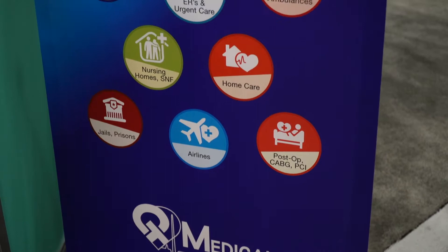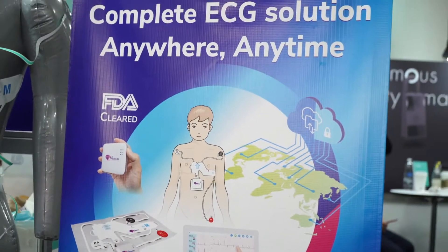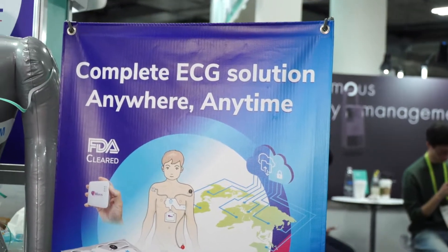Hi, this is Brian Stillman with Be Terrific. We're at CES 2019 here with QT Medical. They have developed a personal EKG system to monitor your heart. I'm here with the founder and developer. Tell me a little bit about the software, the hardware, and everything that goes into it.